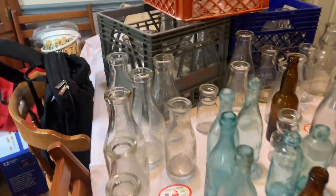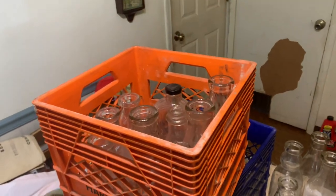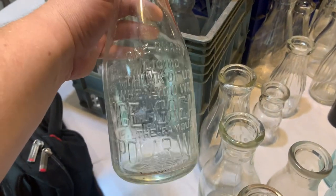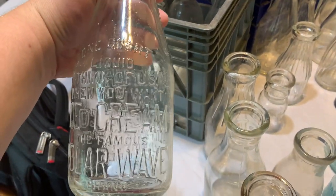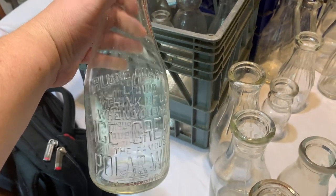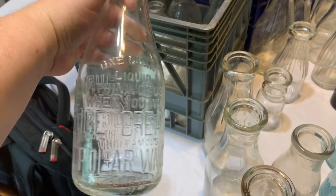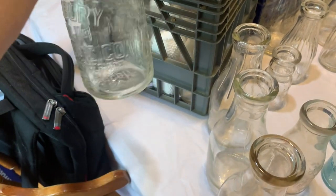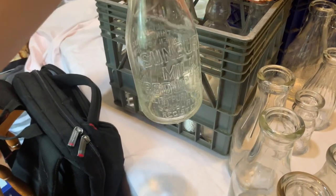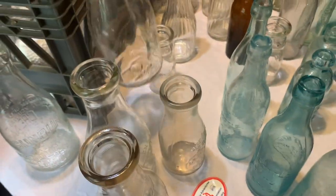We do have lots more bottles - so milk bottles. We're going to start out here with the famous Polar Wave. You can see I spilled some water in there from when I cleaned it. 'Think of us when you want ice cream' - and that is from Sunberry. This is going to be a 1940s milk bottle.